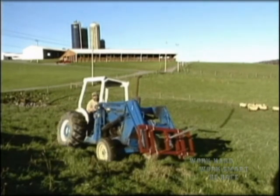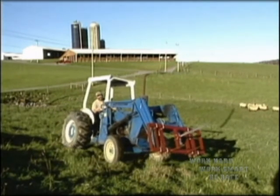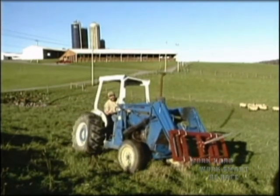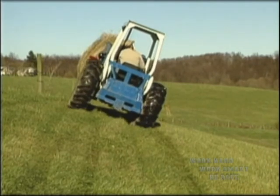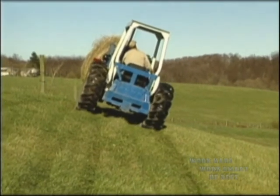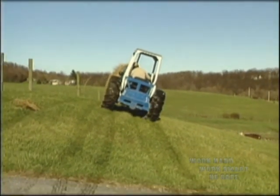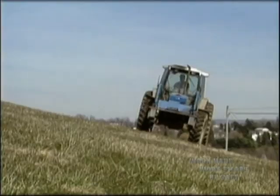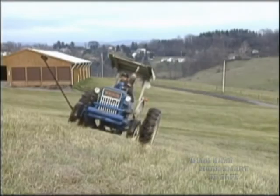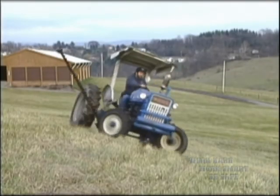Keep side-mounted implements on the uphill side. Avoid hitting depressions or holes with the downhill wheels and obstructions with the uphill wheels. If you feel uncomfortable driving on a side hill with the tractor, the hill may be too steep to work safely and you should change your angle of attack. If you need to turn uphill, do it slowly. If stability becomes a problem, turn downhill slowly.